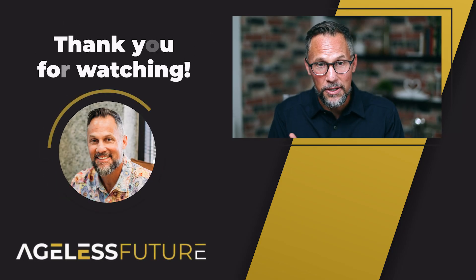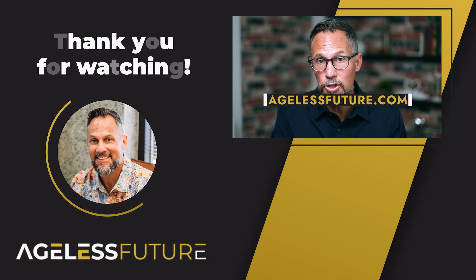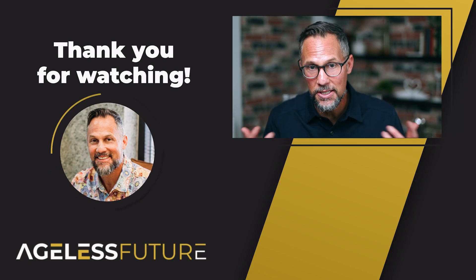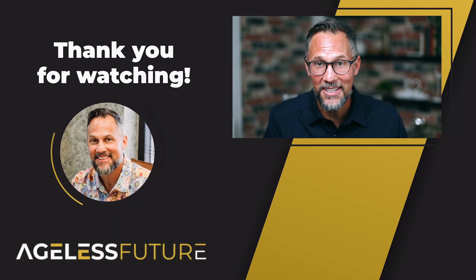If you want to go deeper and find out what is best for you, go to agelessfuture.com, book your free healthspan assessment, and talk to my team. We are a hospitality company that specializes in healthcare — they'll take great care of you. I'm Regan Archibald, and I'll see you on the next show.